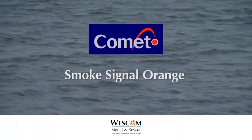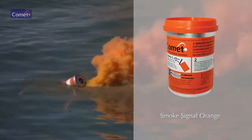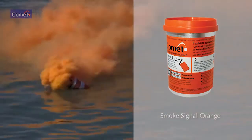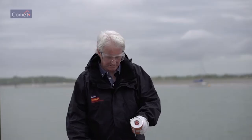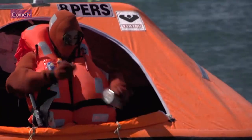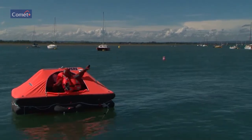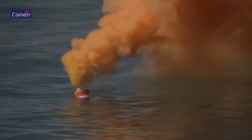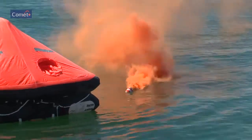Smoke signal: an orange position marker and wind direction indicator for pilots. Remove the plastic cap, point away from the body, and pull the tab firmly away from the canister. Ensure the hand remains clear of the hot end. Throw the smoke overboard immediately — smoke will be emitted for three minutes following a two-second delay.